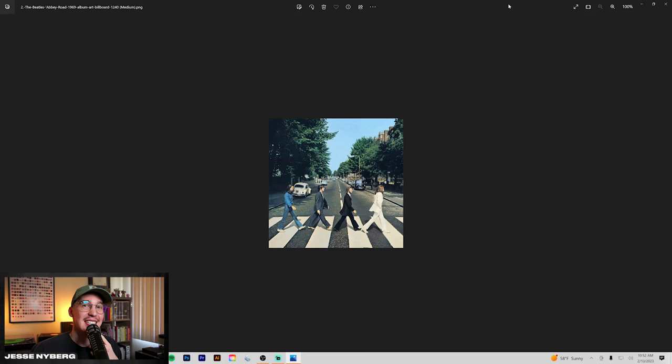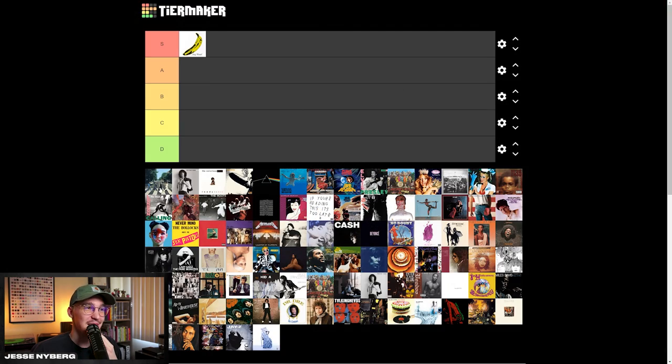I think Abbey Road is also a really good album art. Some of these are maybe front-loaded with the best albums of all time, not just the music. The Beatles members walking, and how it's super symmetrical, reminds me of some kind of Wes Anderson movie. And normally I like typography and stuff on my albums, but this one is so good. I think I might have to put this one in the S tier also. So next up is Patti Smith — Horses.